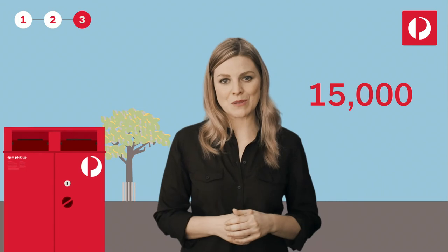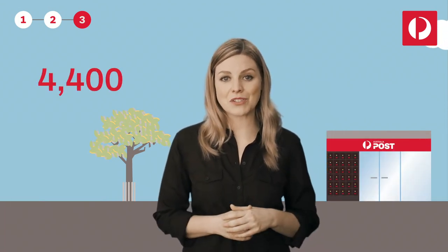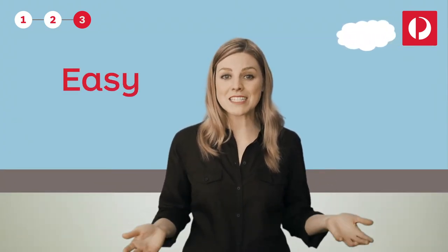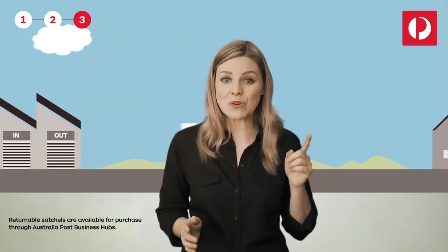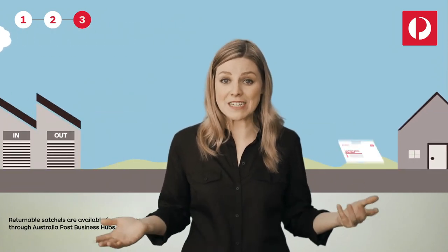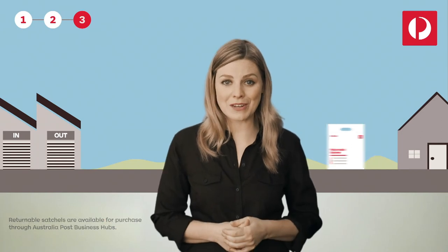With over 15,000 street post boxes and over 4,400 retail outlets across Australia, the returns process has never been easier for your customers or your business. As an additional feature, they also have returnable satchels. These satchels can be used to send your product to your customers and can easily be resealed and reused to return items.